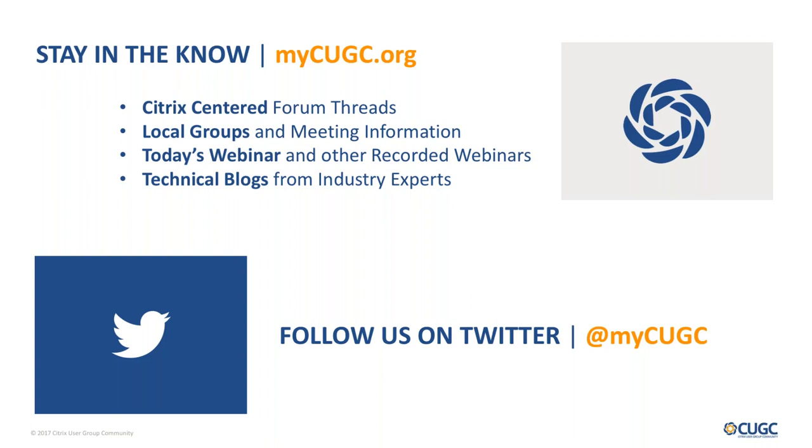I think we can let you all go. The beta link that Pankaj mentioned is in the chat window, but we'll also make sure that link is included in the forum thread. Thanks again, everyone. It was a great presentation. Thanks, Mike, for keeping track of all those questions. We will see you all again sometime soon on MyCUGC.